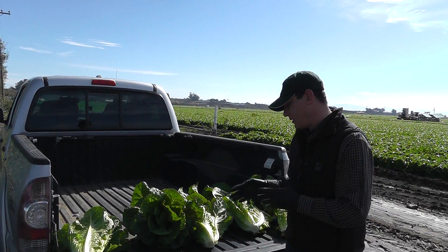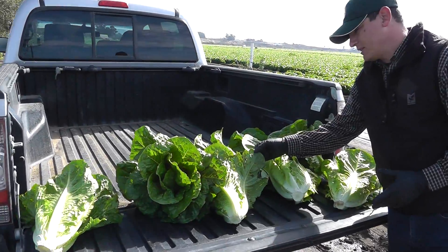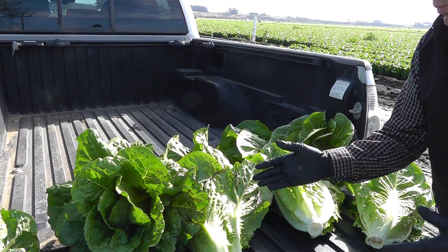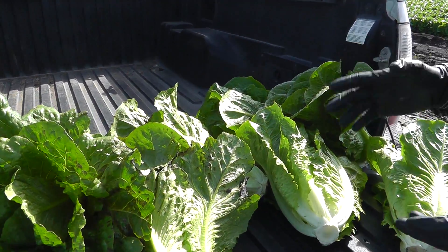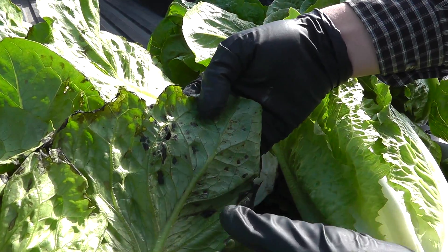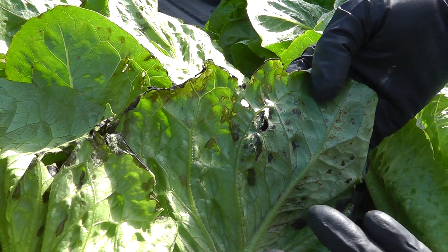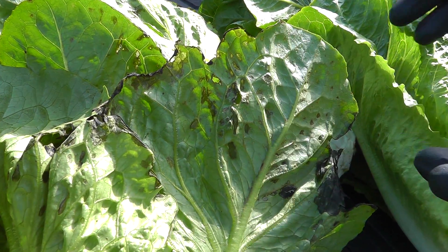What we have here is some romaine that has developed some bacterial leaf spot. This is actually probably from the rain that we received one week ago, not this most recent rain. But that's what it looks like here. These little spots will start to decay on some of the outer and inner leaves. Romaine is pretty susceptible, sometimes green leaf and other lettuce crops as well.